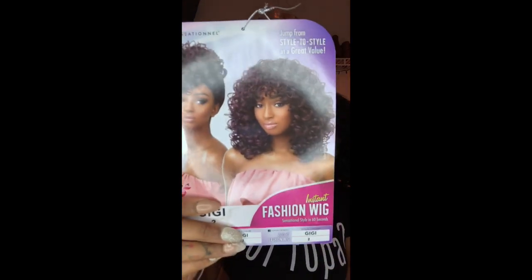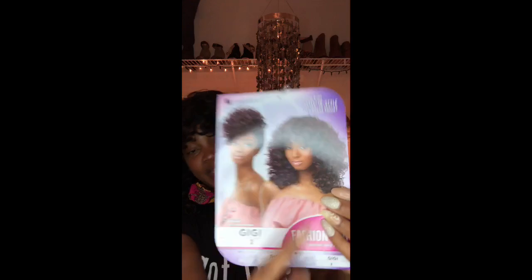Here is my secret weapon: this wig is $17.62 — you will get change back from a $20 bill. It's the Sensational wig called GG. I always get my wigs in a color 2 or color 4 because a color 1 — that dark dark black — looks wiggish and unnatural. A color 2 is slightly softer, and color 4 is a light brown. Those are the two colors I always tell newbie wig wearers to get.